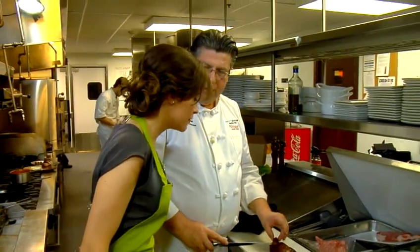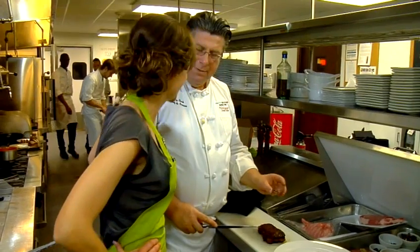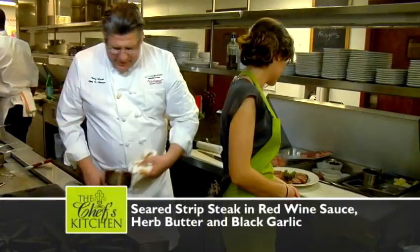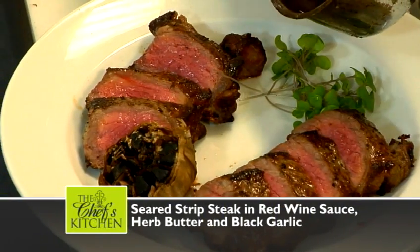You ever see this on your steak? Never. Yeah, because the chef eats it. We're going to serve it — just going to slice this up and put some red wine sauce down.